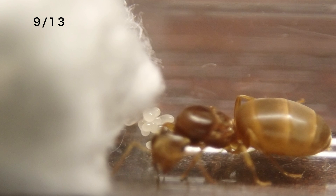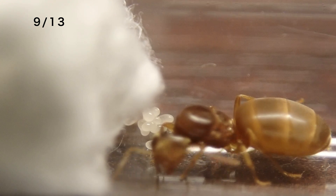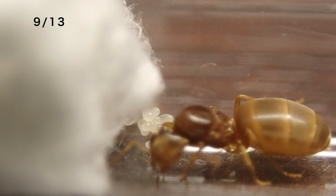女王の向こう側に見えるでしょうか。すでに卵が7、8個ぐらい生まれています。結婚飛行からはまだ1週間ぐらいなので、結構早いペースではないでしょうか。